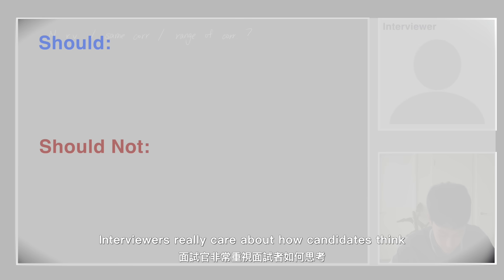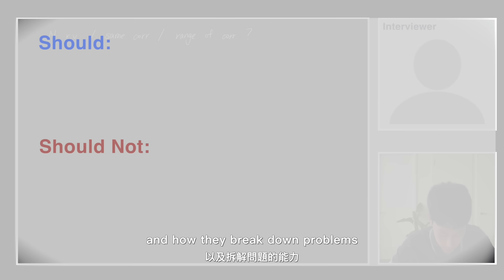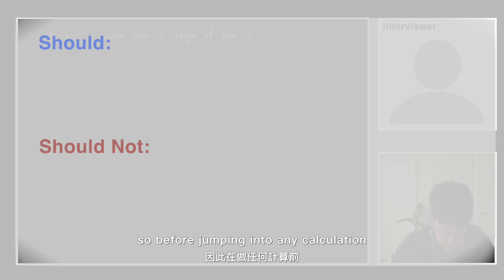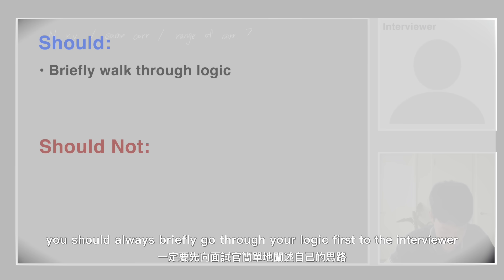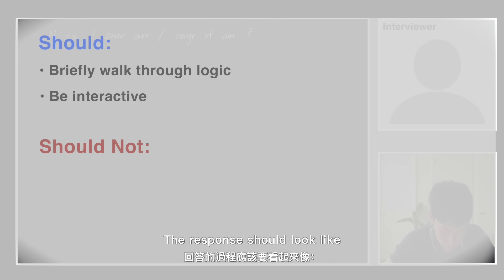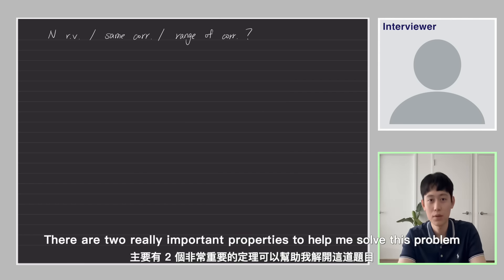Interviewers really care about how candidates think and how they break down problems, and they need to know whether candidates are able to explain their ideas clearly. So before jumping into any calculation, you should always briefly go through your logic with the interviewer first and try to be interactive during the calculation process.